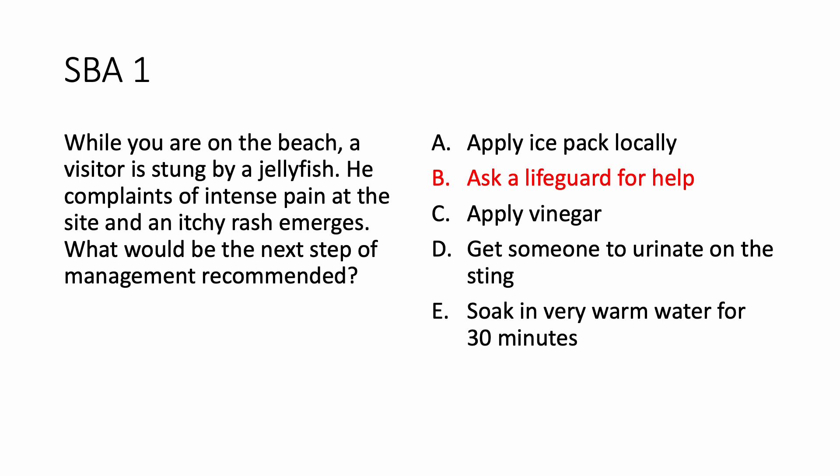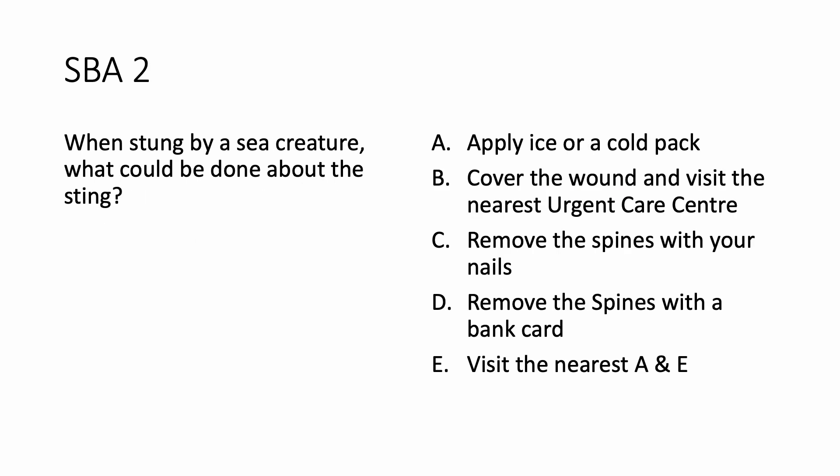Let us look at the next question. When stung by a sea creature, what could be done about the sting? You should never apply ice, never cover the wound, and never handle the spines with your bare hands. You can remove the spines with a bank card — that is the right answer. There's no need to visit the nearest emergency department for anything and everything.